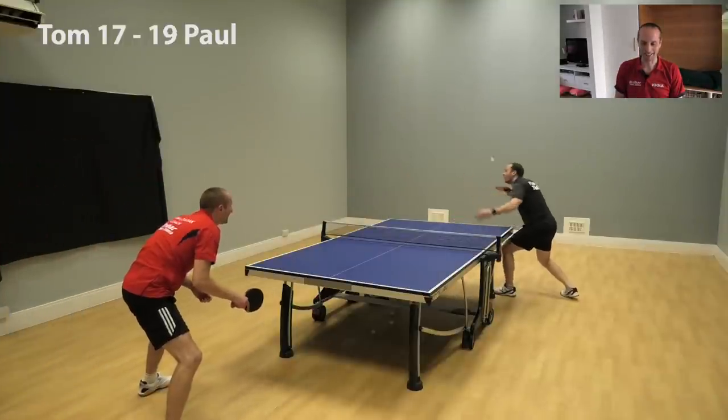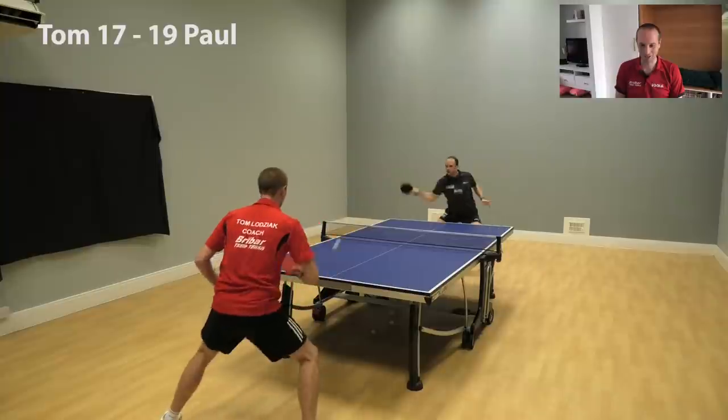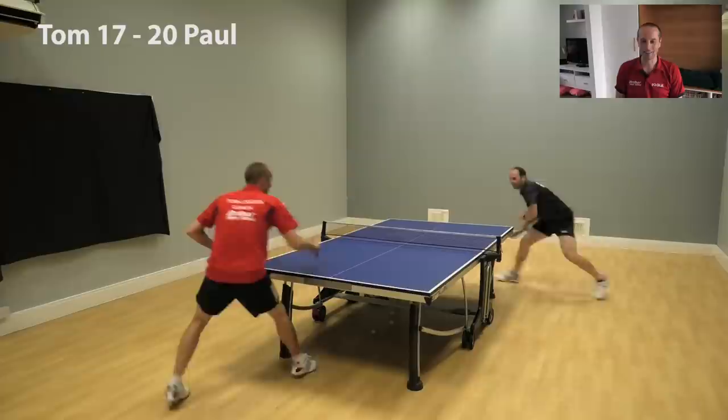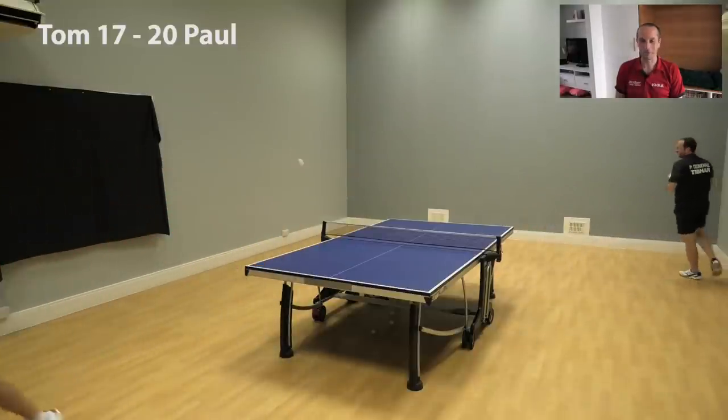He's on a mission now. He's not going to let this go. Surely I'm going to get a point. Surely. He'll give me a point, won't he? He'll give me a point.